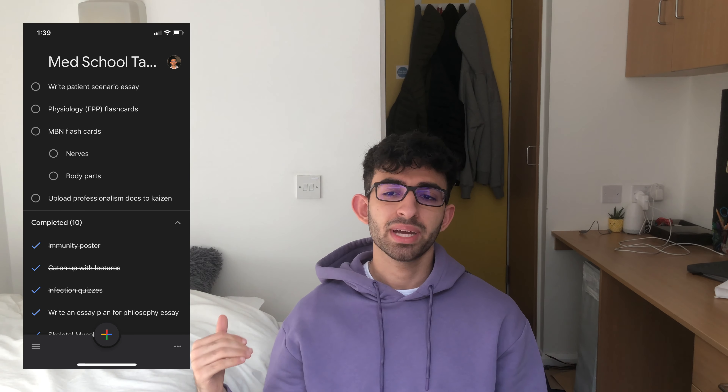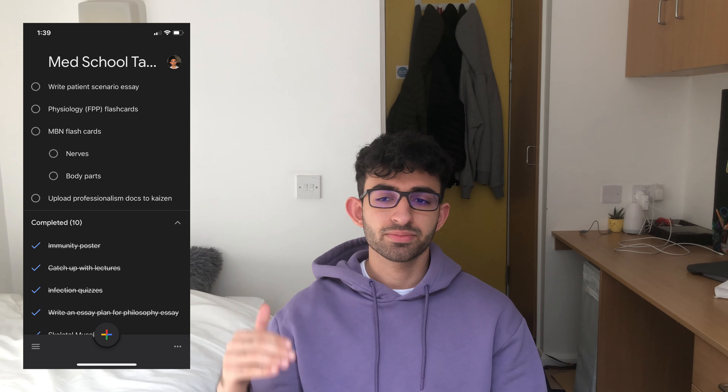For my own organization and self-studying, I use Google Tasks. I have a task list called 'Med School,' and under it I list all the imminent tasks — upcoming assignments, revision I should be doing in the near future. I can put a date or deadline for each task and just tick them off as I finish.